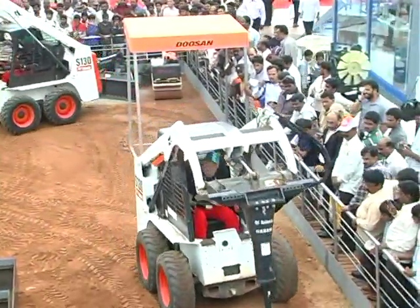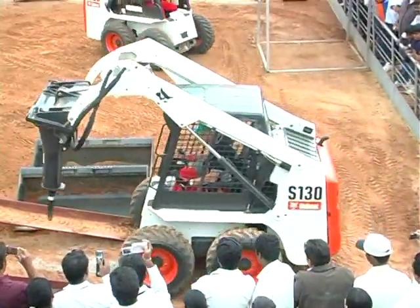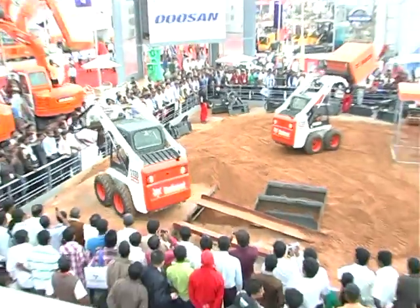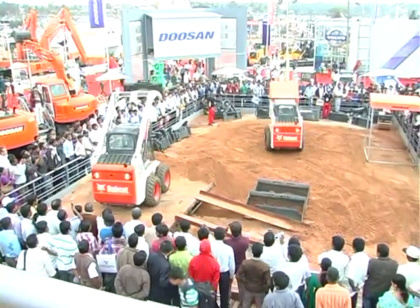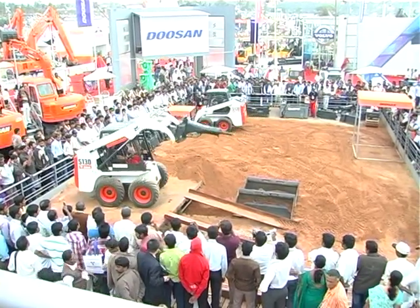The skid-steer loader has a loading height of 2.7 meters. Loading onto a standard tipper can be quick. So if you have a job that requires loading, filling, and dumping in a confined area, all I can say is that the Bobcat skid-steer loader is the right choice.